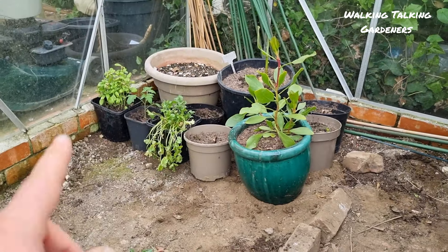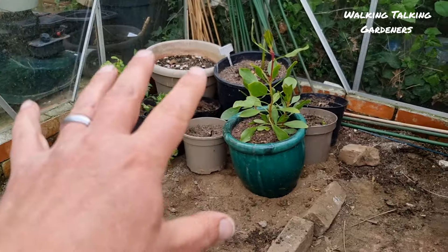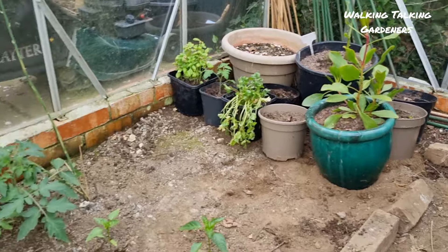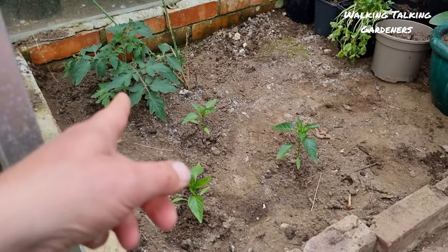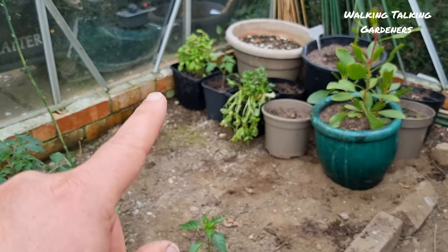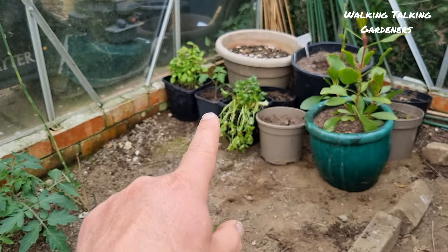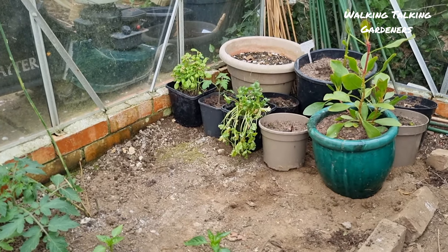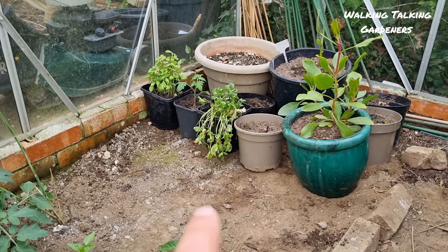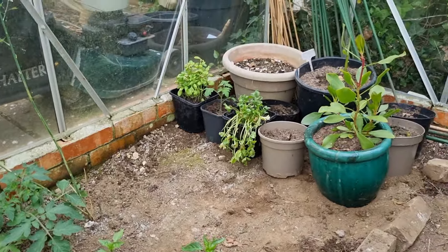Bit by bit I'm clearing out this greenhouse. There are some project videos from earlier in the year but a lot of it is coming along and will soon need to be hardened off so we can clear the whole greenhouse and start putting in some edible crops. We've got tomatoes going in, peppers going in, basil, coriander, and a fancy kind of million bells tomato. It's all little bits and pieces that will hopefully feature in more videos.